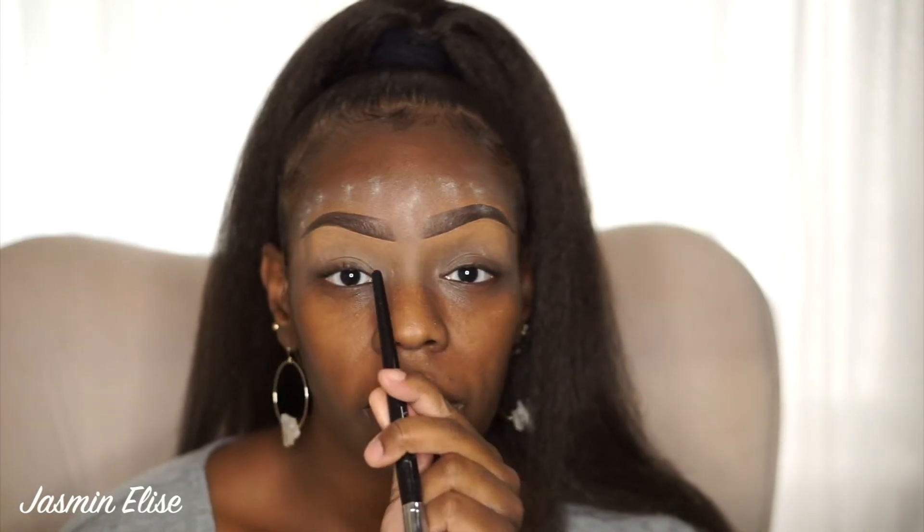I put the most attention to this area right here because that's where I notice the most shine.